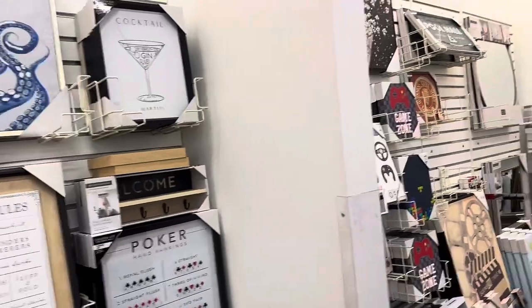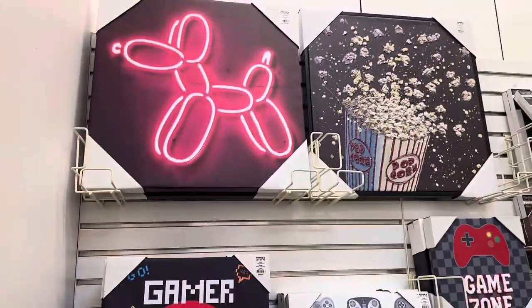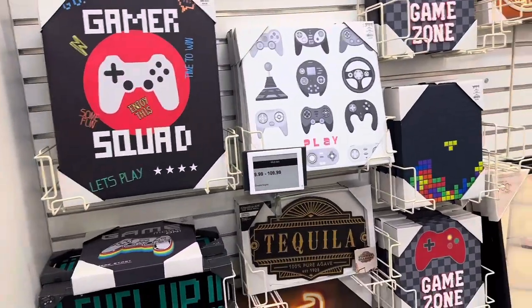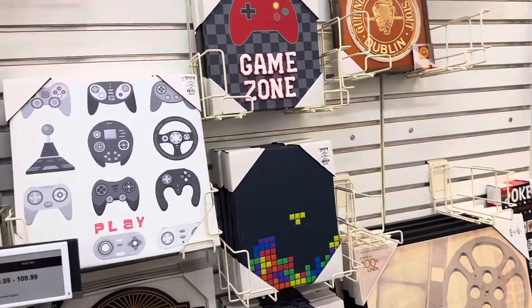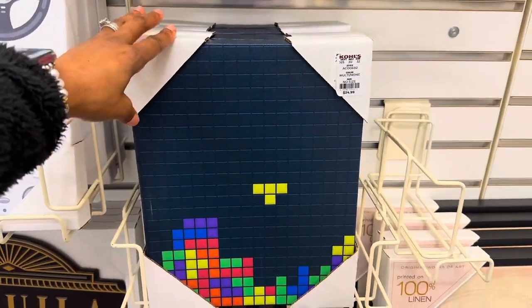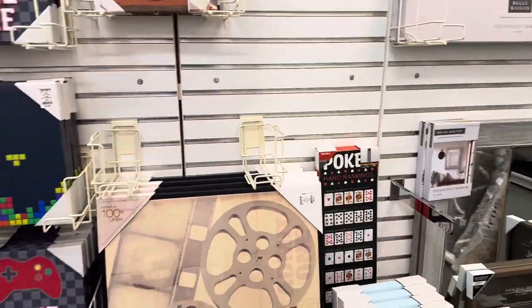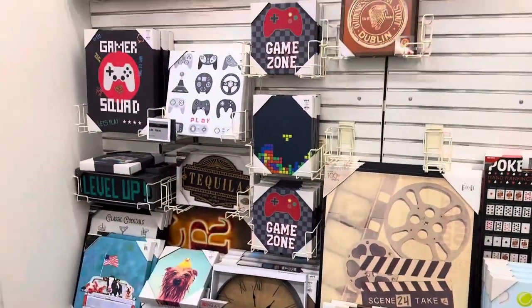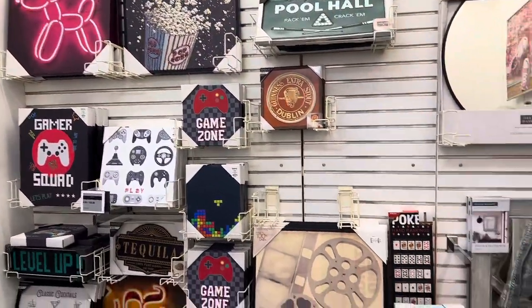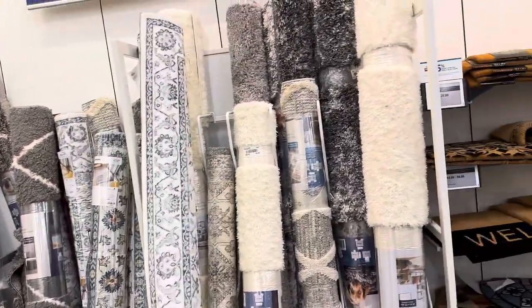They have a couple more pictures over here — these look like game room art. There's a Tetris one for $24. These are the kind of pictures you'd put on the wall in a game room. They've also got some rugs over here.